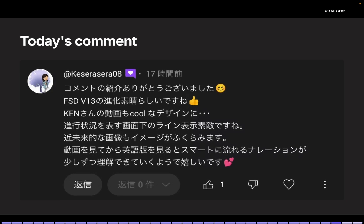Finally, let's highlight today's featured comment by Kasara Sarah: 'Thank you for featuring my comment. The progress with FSD V13 is amazing. Ken, your video design is cool — the lower progress bar and futuristic visuals are great. Watching your video first helps me understand the English version better. Thank you.' I truly appreciate the kind feedback. I've always wanted to share content in English, and recently a friend suggested it and another introduced me to a service that helps with English content creation.